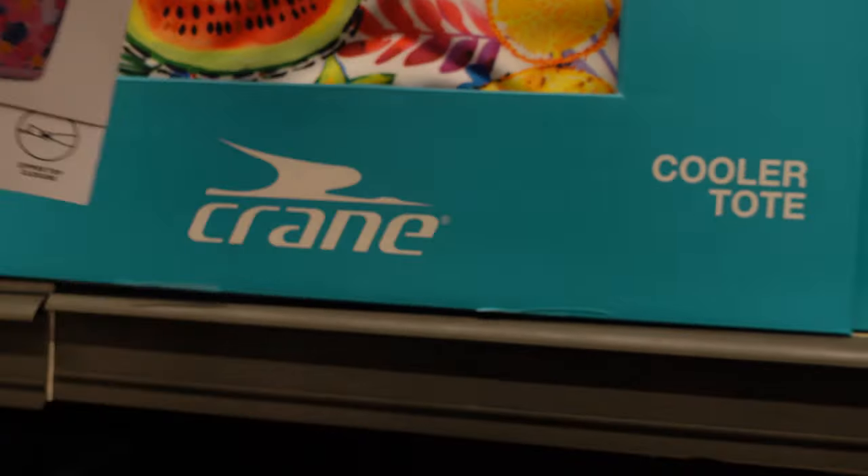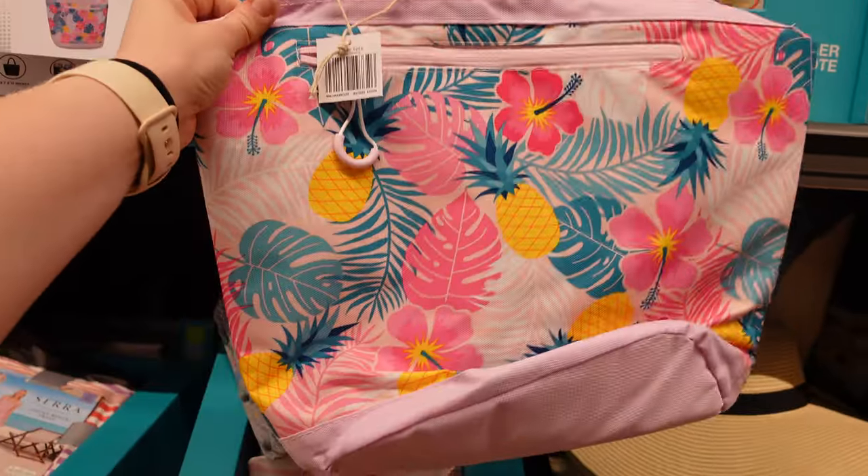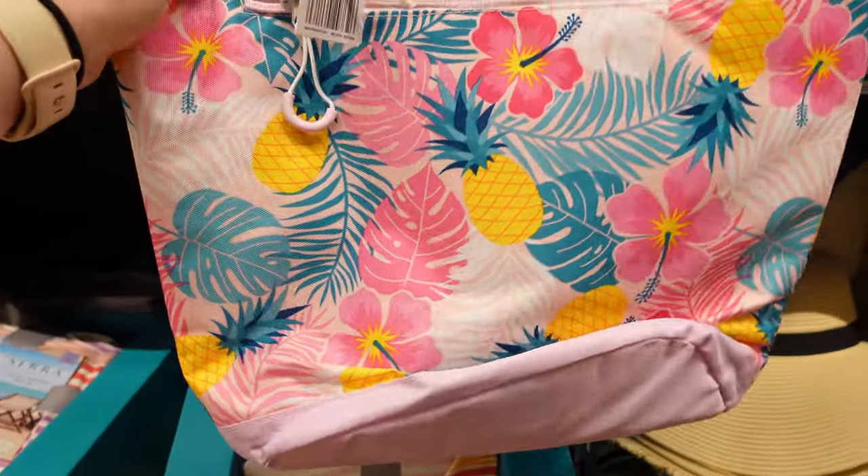A cooler tote — this one is only $7. I like that. $7. That's cute.